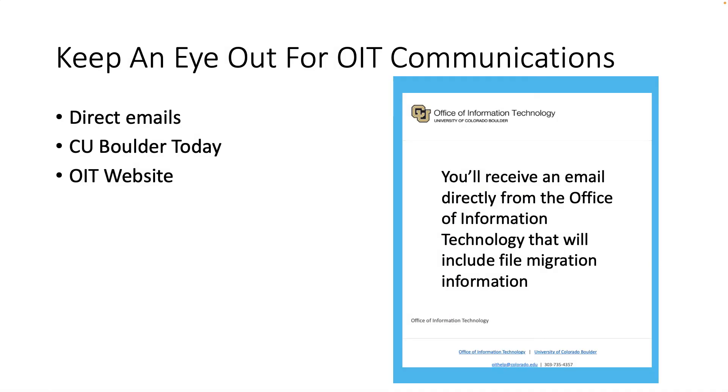As I mentioned before, keep an eye out for OIT communications. If we're going to migrate your files to OneDrive, you will receive a message directly from OIT that will include migration information. Also, stay tuned to CU Boulder Today for project updates, and check out the OIT website for updates and more information.